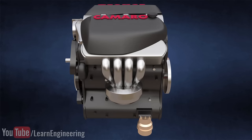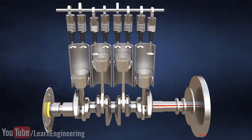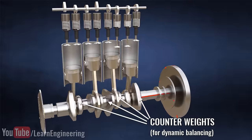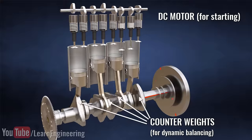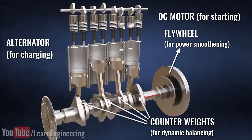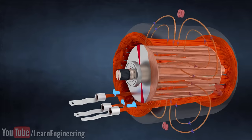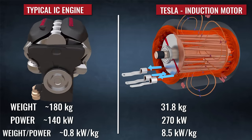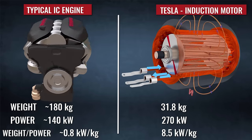Moreover, an IC engine does not produce direct rotational motion. The linear motion of the piston has to be converted to rotational motion, which causes major problems for mechanical balancing. The internal combustion engine is also not self-starting like an induction motor, and the power output of an IC engine is always uneven, so many accessories are needed to solve these issues. On the other hand, with an induction motor you have direct rotational motion and uniform power output, and many components of the IC engine can be avoided, resulting in a great response rate, higher power-to-weight ratio, and superior vehicle performance.